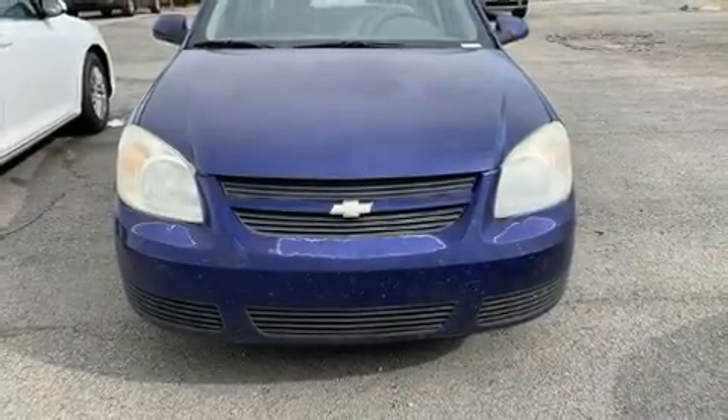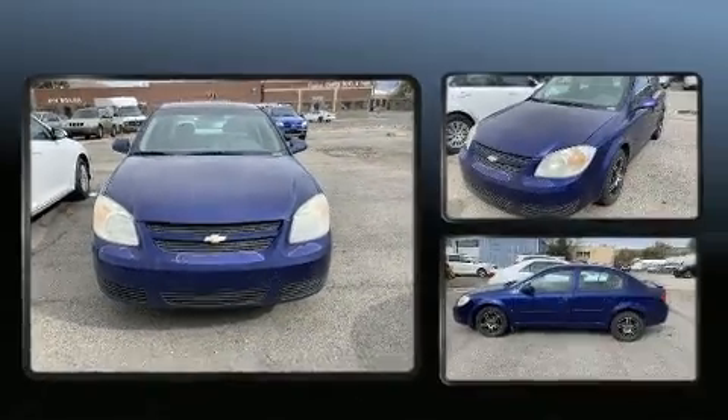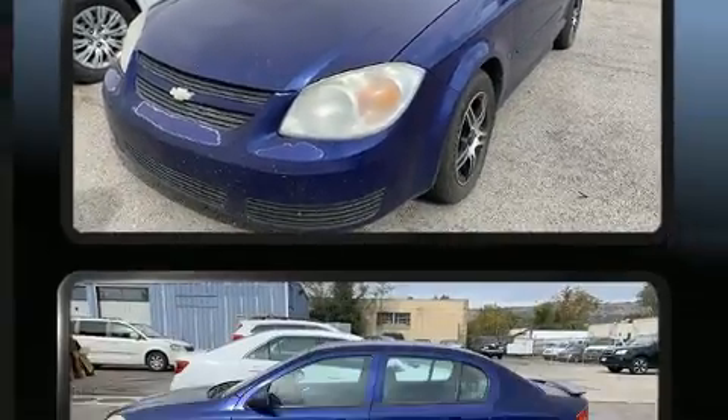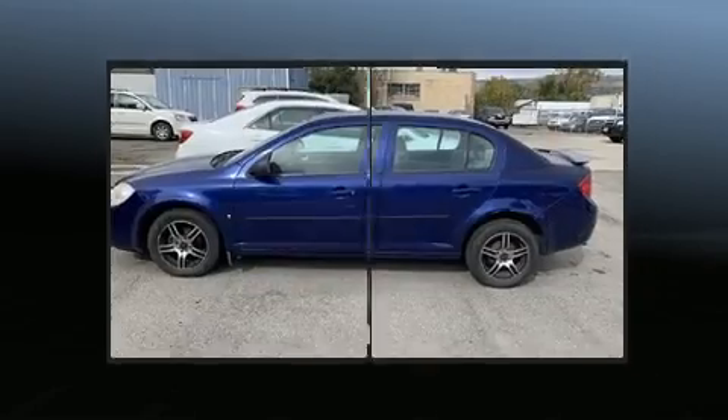Step into the 2007 Chevrolet Cobalt. This four-door, five-passenger sedan provides exceptional value. Smooth gear shifts are achieved thanks to the efficient four-cylinder engine, providing a spirited yet composed ride and drive.